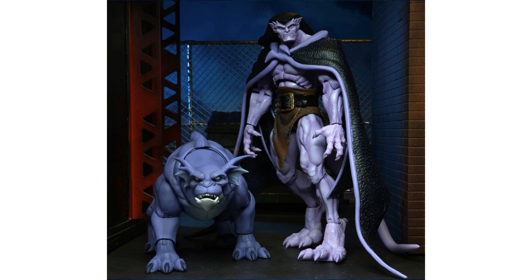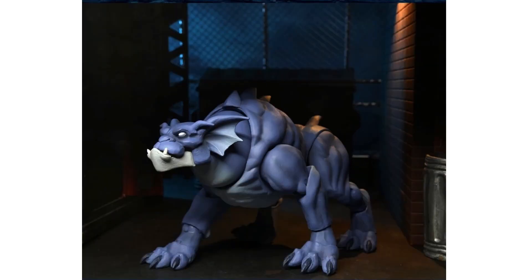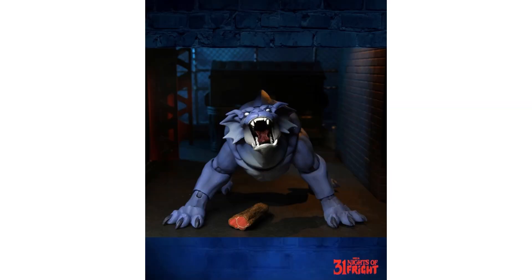The set comes with a Bronx figure that has all kinds of articulation. This dog-looking figure has spikes on his back and tail, and includes two different head sculpts — one with the mouth wide open. He also comes with a meat snack accessory, which is really awesome.